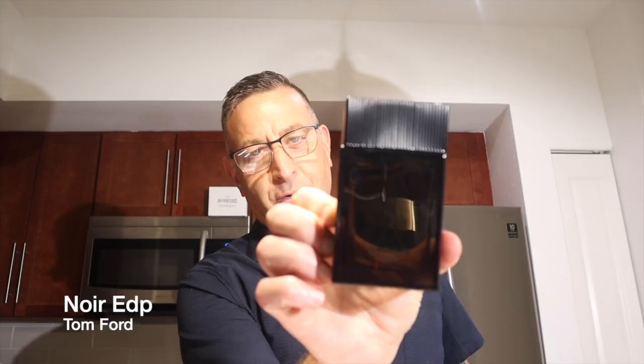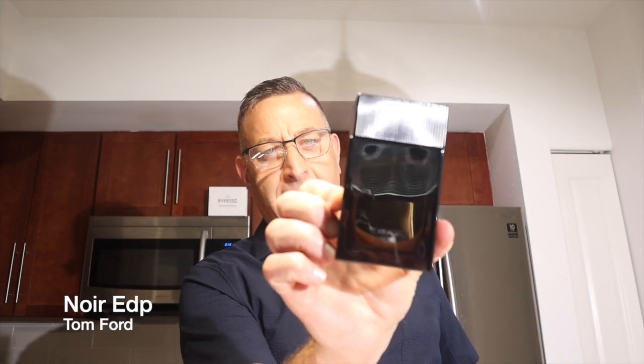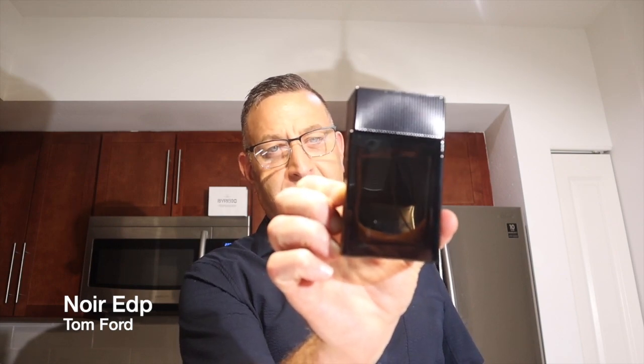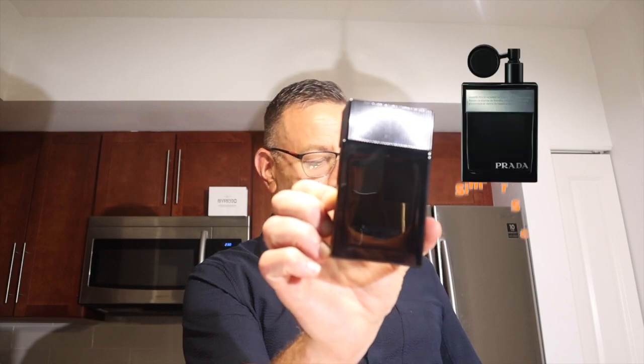Tom Ford Noir original is a clean, powdery vanilla-amber-woody-patchouli fragrance that dries down powdery and lasts seven to eight hours. Prada Amber Intense gives a similar effect. Tom Ford Noir Eau de Toilette is another version that's kind of hard to find, but if you do find it, look for Guerlain Bel Ami Rouge as a cheaper alternative.